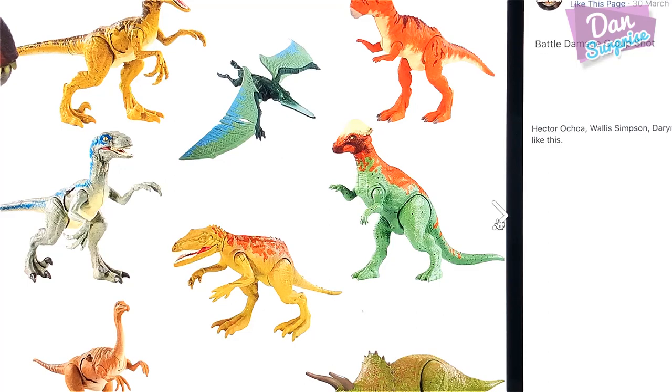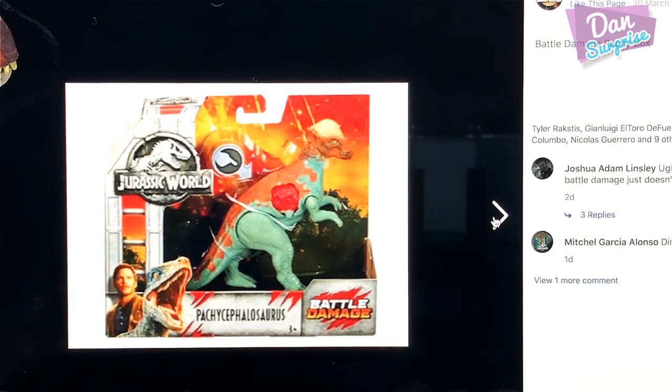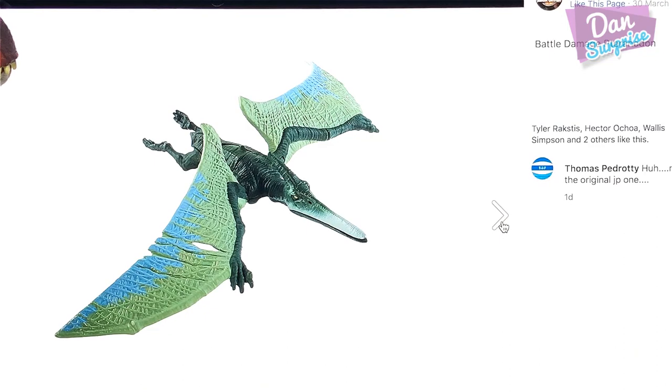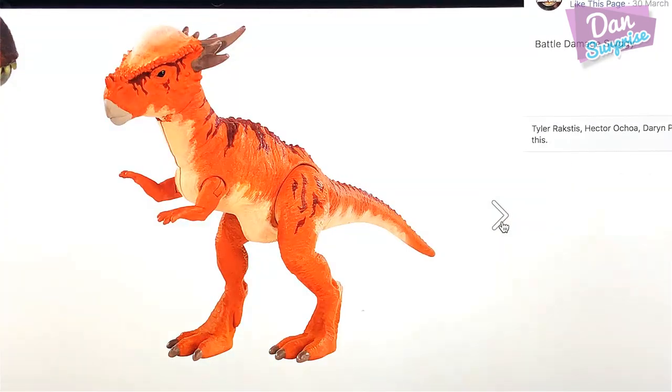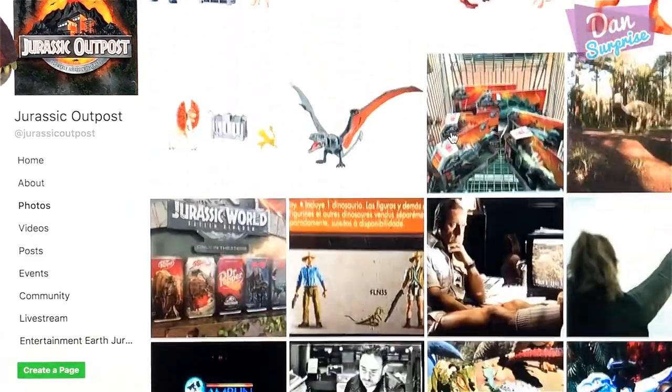This is the entire overview of the battle damage group — so many different dinosaurs to collect. And this is a battle damage Herrerasaurus. This is the box of the battle damage figures, looking pretty good. Not too sure about this Pachycephalosaurus — he looks kind of funny. Battle damage Pteranodon — awesome. Battle damage Raptor. Battle damage Stiggy. I think we have seen the entire series.